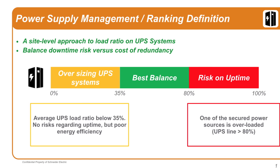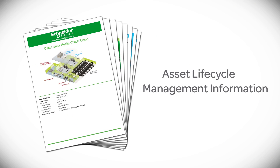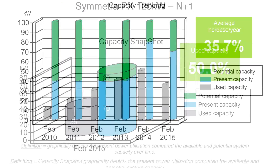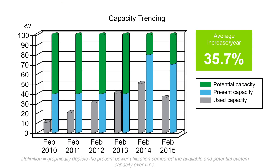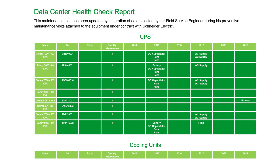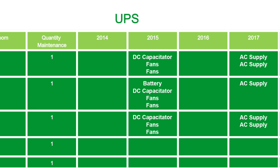In addition to the Data Center Health Check, the Advantage Max Service option includes asset lifecycle management information, providing year-over-year capacity snapshots for selected Schneider Electric UPS and cooling systems. Also included are recommended replacement schedules for parts to help improve reliability so you can avoid expensive repairs and downtime.